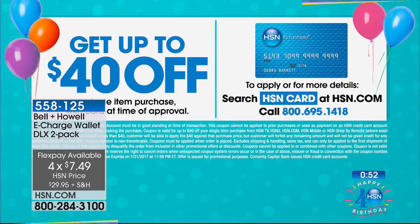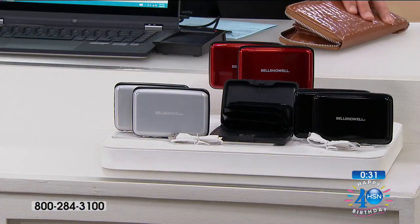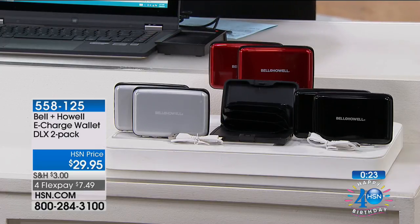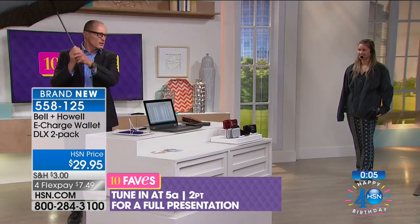If you qualify for our HSN card during the month of July, we're taking $40 off your first purchase — so this pair of RFID-blocking wallets becomes free. Phenomenal value. Silver is the most limited right now. Options are two red or two silver. Remember, it's not just RFID-blocking to protect your credit and debit cards — it's also a rechargeable device. Full presentation coming at 5 a.m.